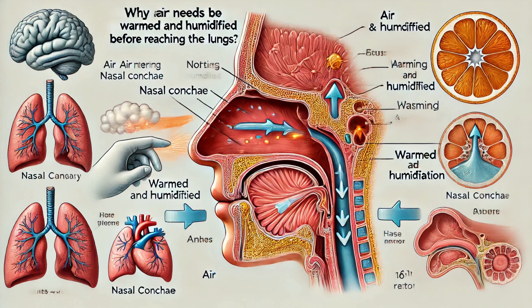Moving deeper, we encounter the nasal septum. This is a partition made of both bone and cartilage that divides the nasal cavity into two nostrils. The septum ensures that the airflow is equally distributed between the two nostrils, aiding in efficient breathing.